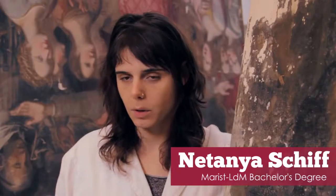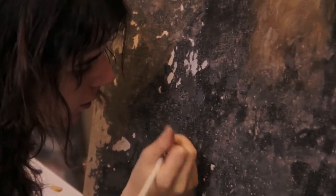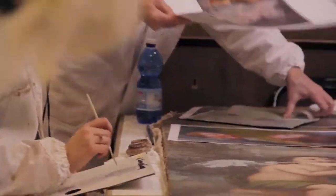I chose Italy because I knew I wanted to study art conservation and I wanted to study in another country. There aren't many schools that have a bachelor's program, and I chose to come here because I wanted to have as much physical contact with artwork as possible. Once I heard that there was a program where you could be abroad for the full amount of time, I figured why not?